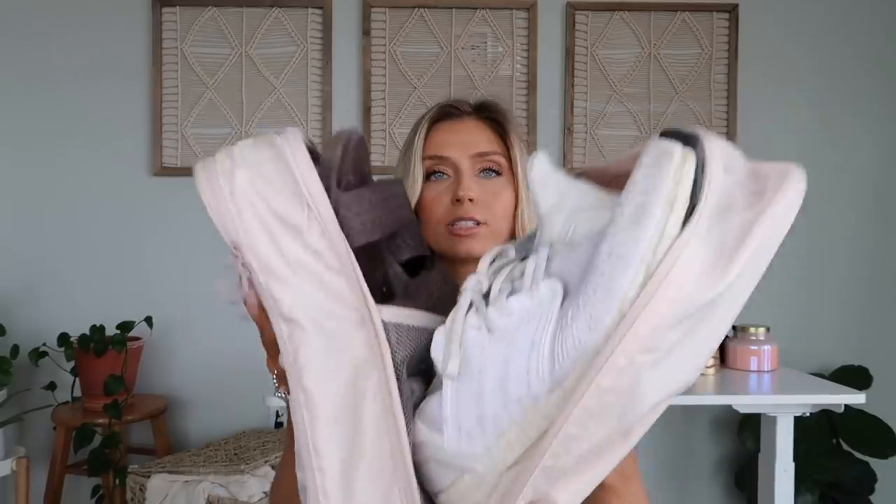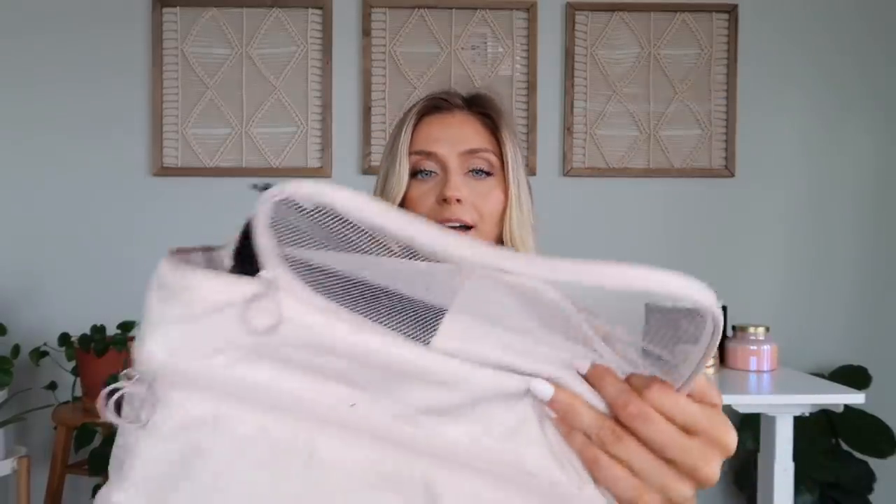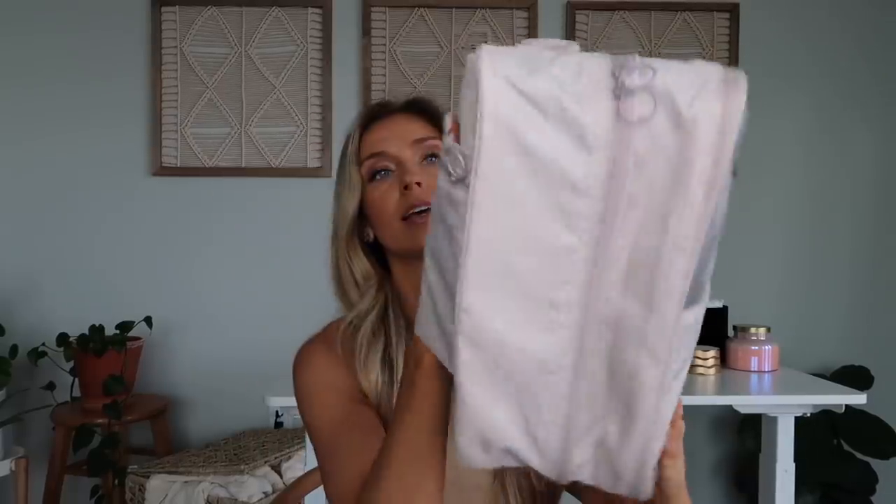Let's start with travel because a lot of us are back to traveling like normal, which is so exciting. First up is this little travel shoe organizer. I can fit about three or four pairs of shoes in here — it's got several compartments, a little mesh insert for sandals, and I can fit my tennis shoes in that same compartment. You could use it for anything, not just shoes.